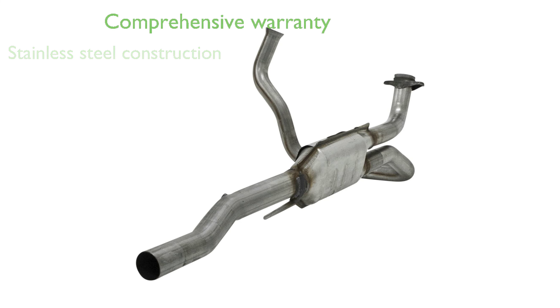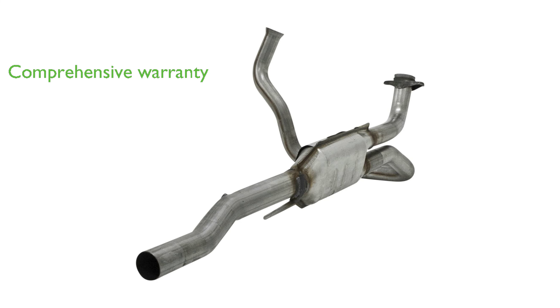The converter comes with a 25,000-mile emissions warranty and a 50,000-mile or 5-year exterior casing warranty, ensuring your investment is protected.